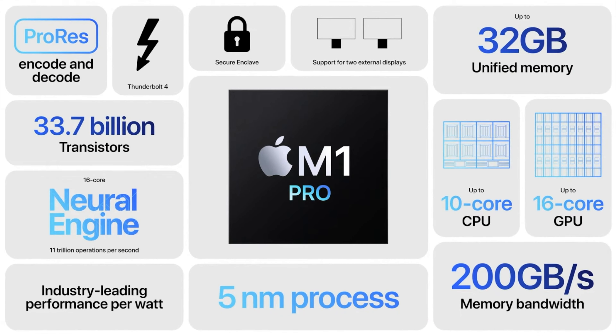We also now have ProRes inside the M1 Pro chip, which gives us a much better possibility for rendering and editing 4K and 8K videos more easily and faster. And that's just the M1 Pro.